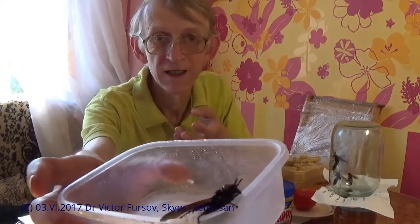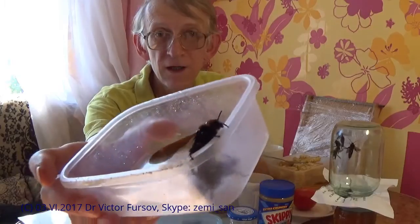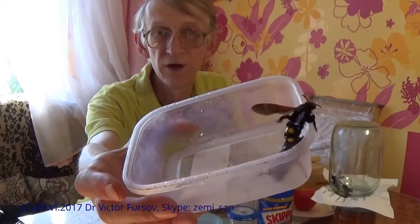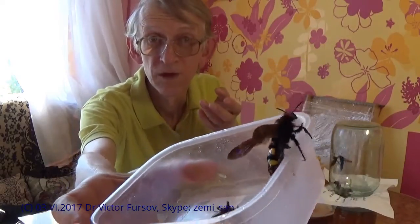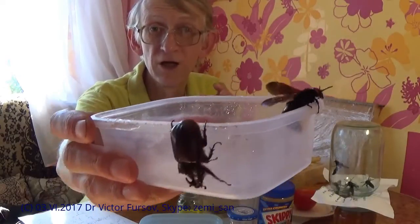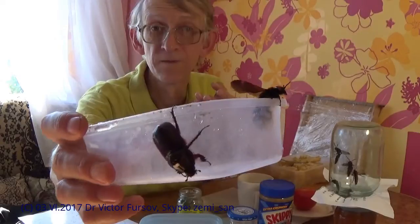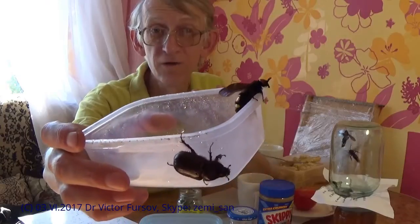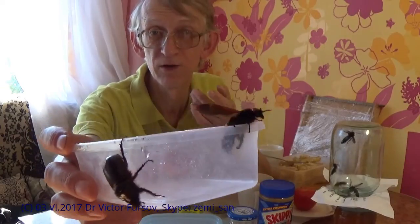Some wasps, like Vespid wasps or paper wasps, are social - making big colonies and very aggressive. But this wasp is not so aggressive, at least if you do not disturb her, she will be very peaceful. I hope it was interesting for you. This is a short story about the rhinoceros beetle and wasp. Subscribe to my channel, press like, and write your comments - looking forward to seeing you as a subscriber on my channel.